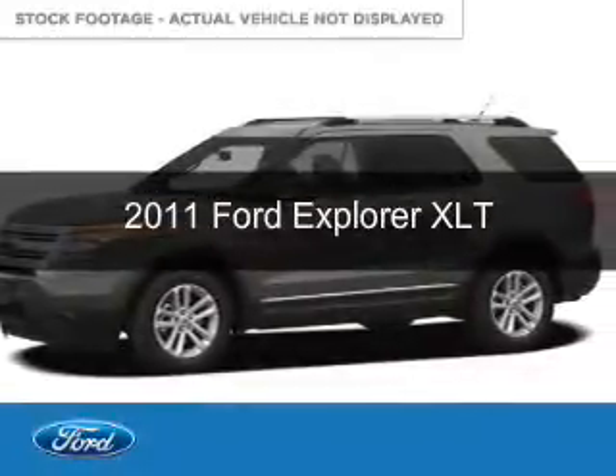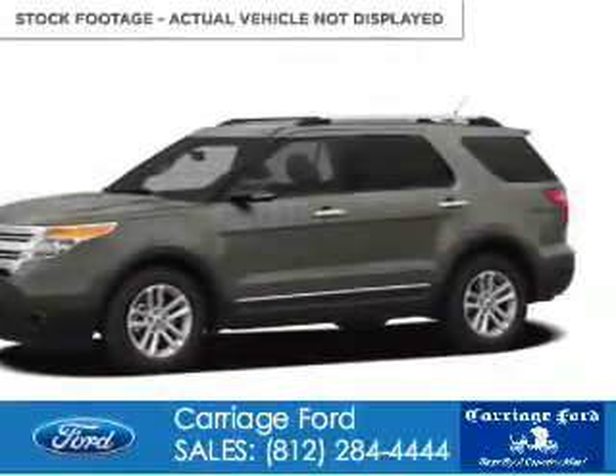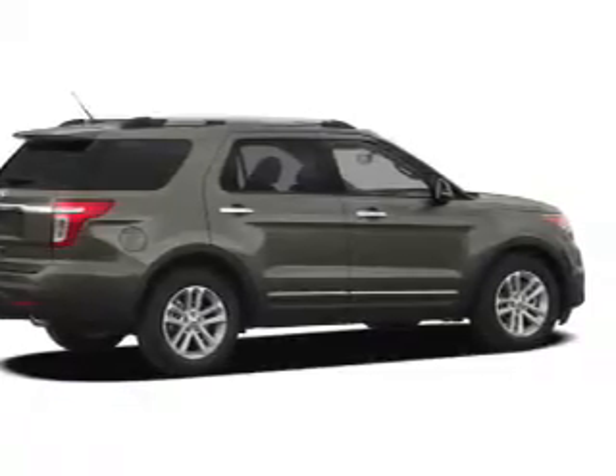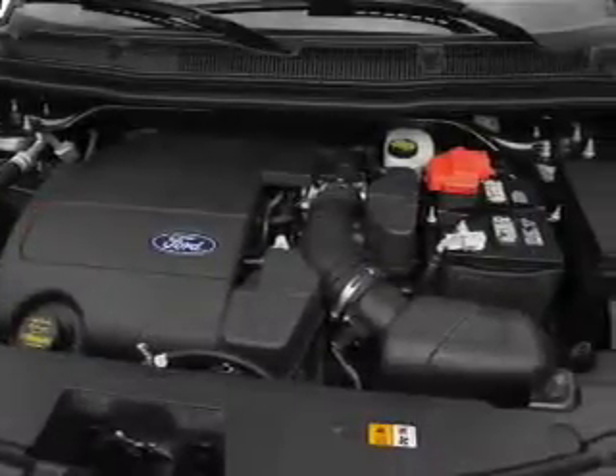This is a used 2011 Ford Explorer, powered by front-wheel drive, a 3.5-liter, 6-cylinder engine, and a 6-speed automatic transmission.